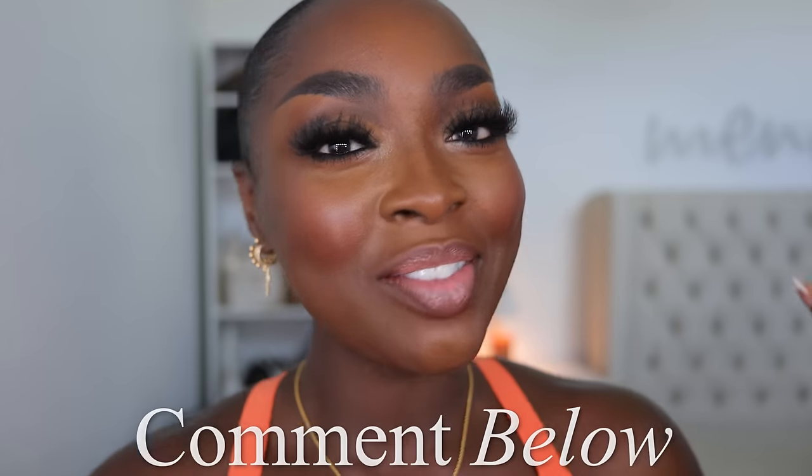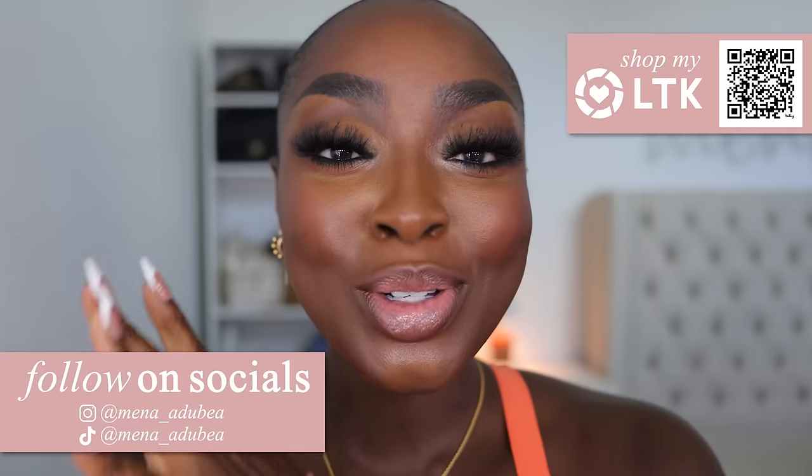Alright, here's the finished look! Comment below and let me know what you think, give it a thumbs up, follow me on all socials, subscribe here as well, and I'll see you in the next video. Bye!